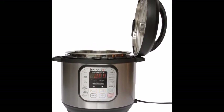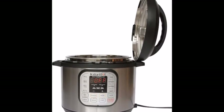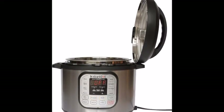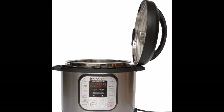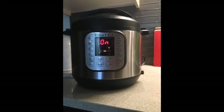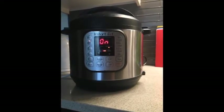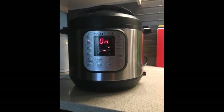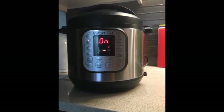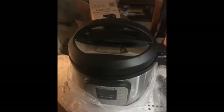Many owners say it works just as well as a slow cooker and rice cooker as it does as a pressure cooker, saving them both storage space and the cost of buying at least three separate appliances. It also steams, browns, sautés, and warms — and users say it does all of these exceptionally well. Many bought it solely for its yogurt-making feature and are thrilled with the results.